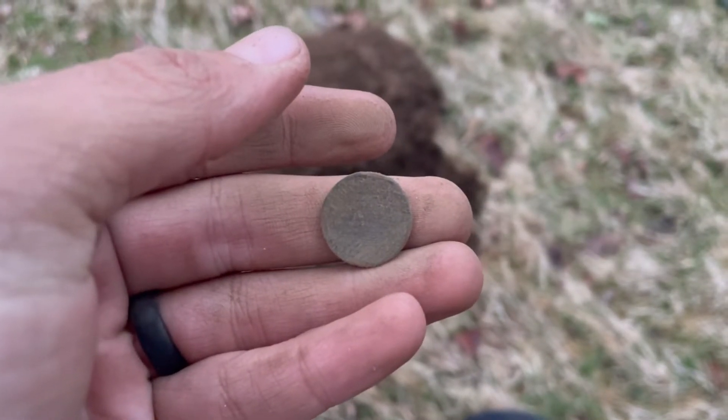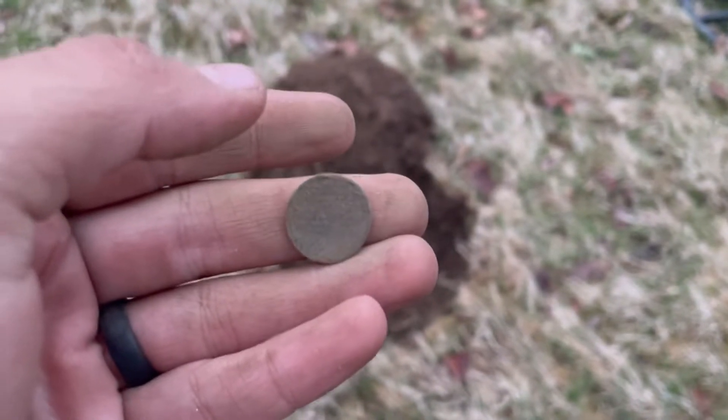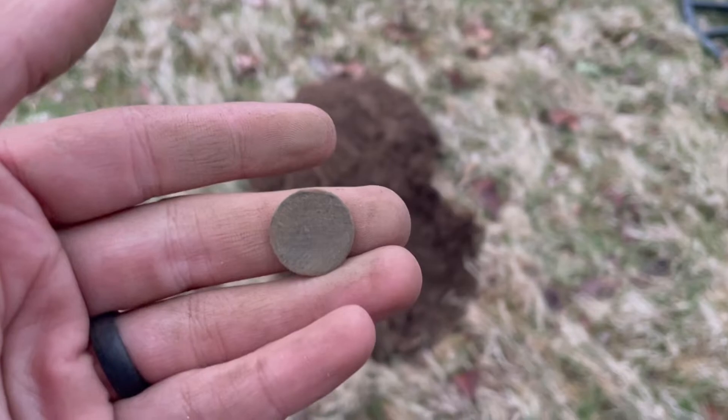I probably won't get a date for you on that until the wrap up. Steph's on her way, should be here in about 25 minutes. I might wait until she gets here. Let's try one more signal though.